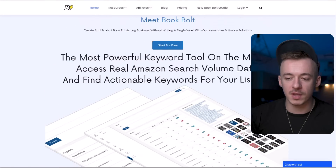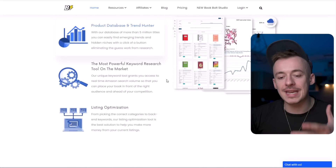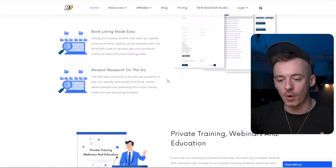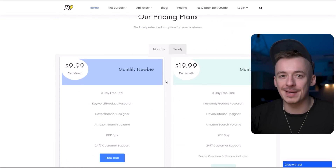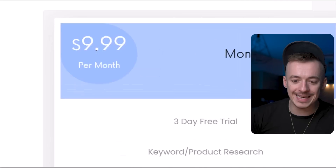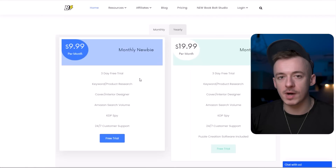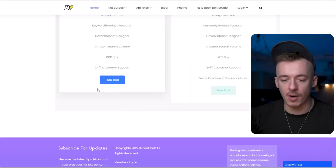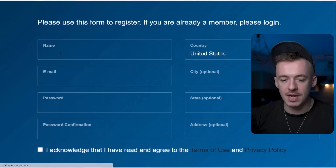You can see this is the most powerful keyword tool on the market. But what you can do is actually create these low content books on this website completely for free, set them, forget them, and just keep making money. They have a pricing plan of $9.99 per month, but they have a three-day free trial. This is something you want to take advantage of. Just click on free trial right here, then create an account — enter your name, email, password, and password confirmation.